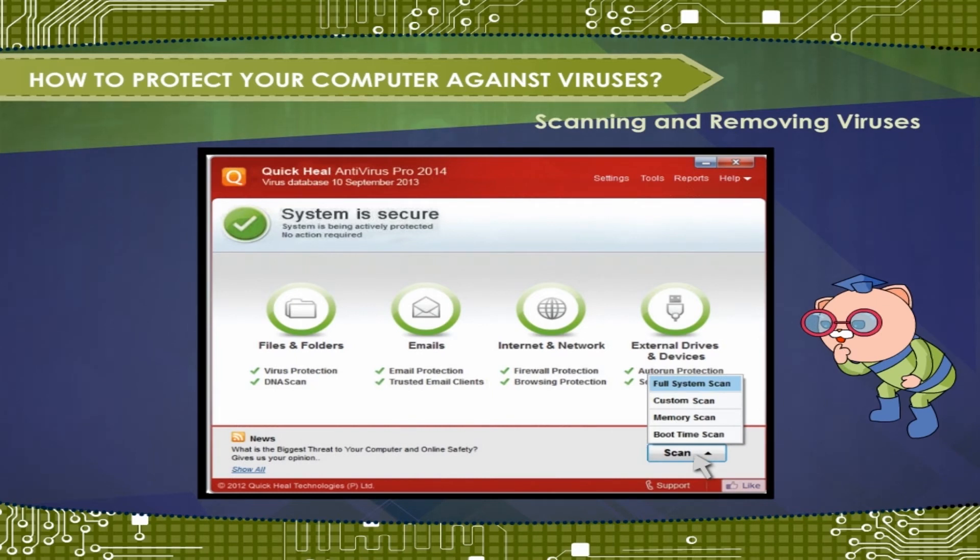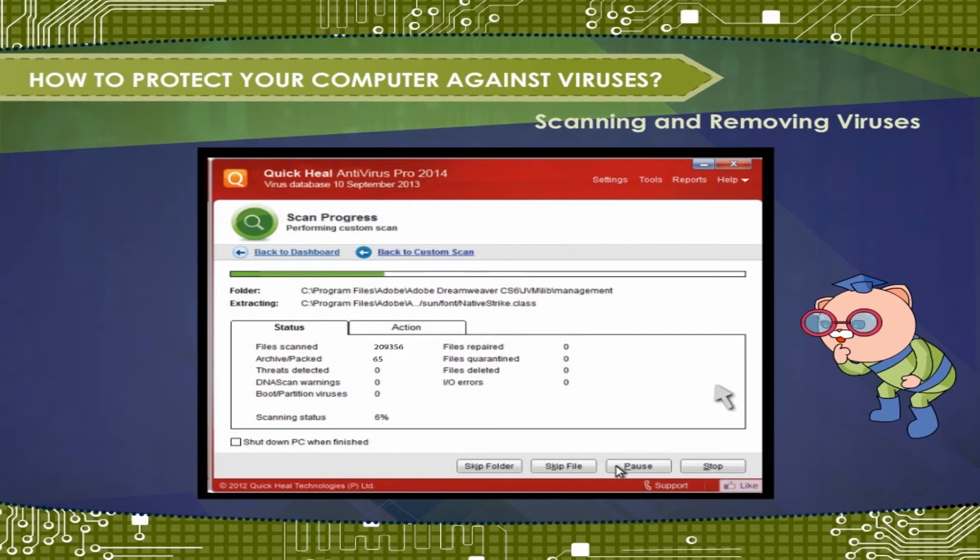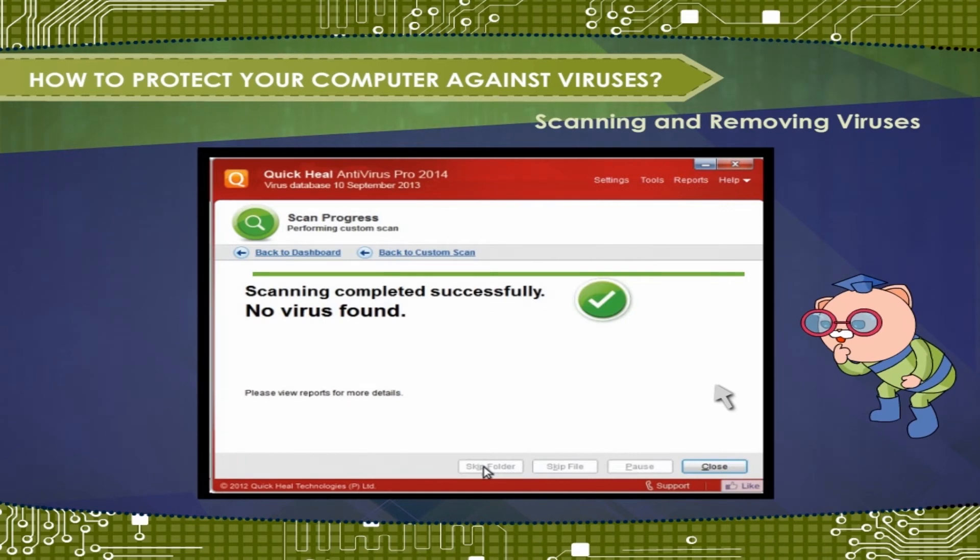These screens will appear. Select a scan task from the list and click on the scan option. The scan progress dialog box reports on the status of the scan. Quick Heal antivirus also repairs the infected program.